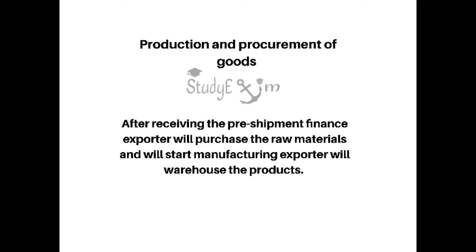The sixth step is production and procurement of goods. After receiving the pre-shipment finance, the exporter will purchase the raw material, will start manufacturing, and will warehouse the product.